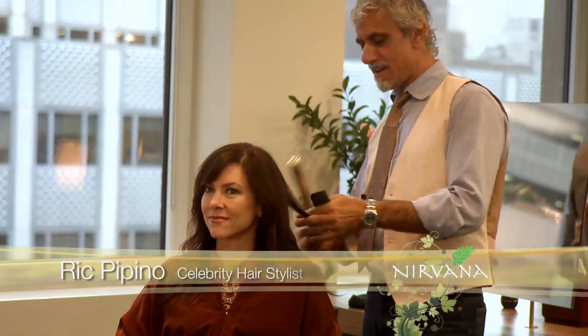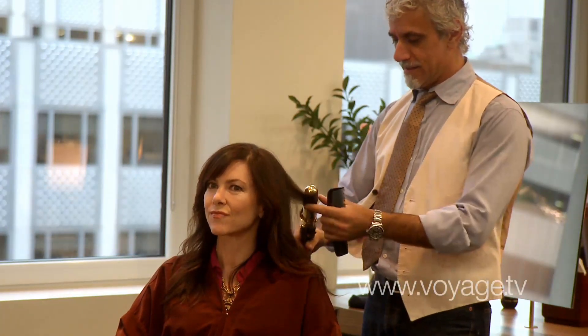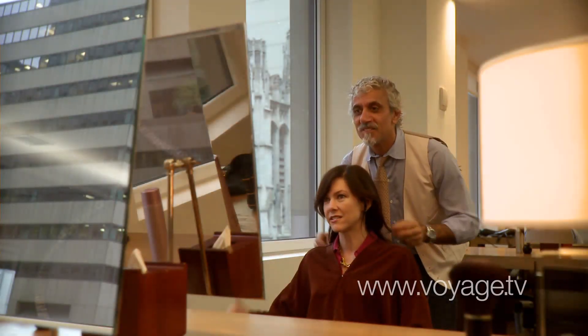My philosophy — number one — I think is healthy hair. Healthy, shiny, sexy hair is really the key. You know, with the change of seasons on the street, my hair is crazy.